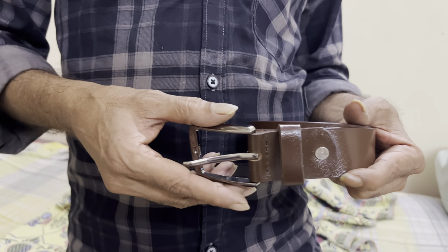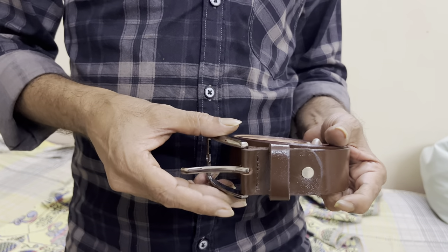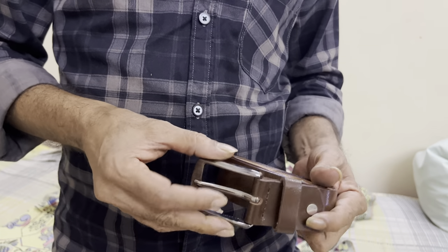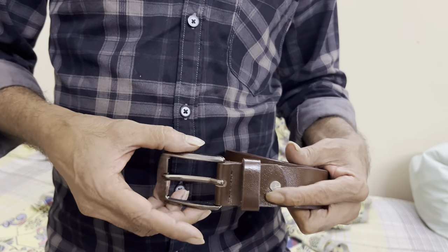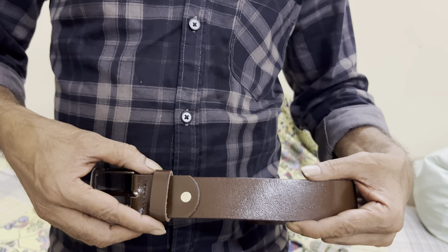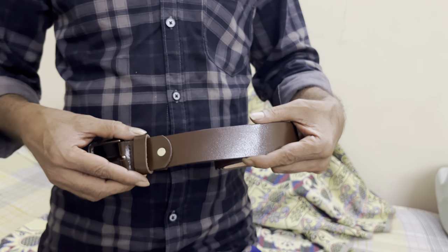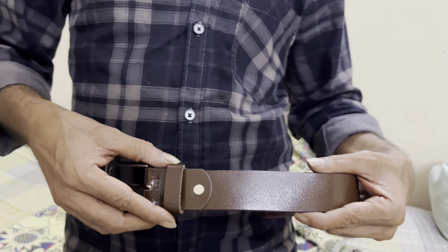Welcome to Fondagrads. We are a manufacturer of leather belts. This product is the brown leather belt, width is 35mm. We have sizes from 34 to 46.